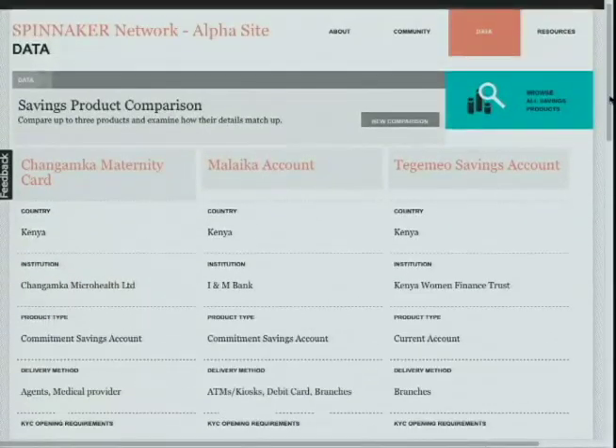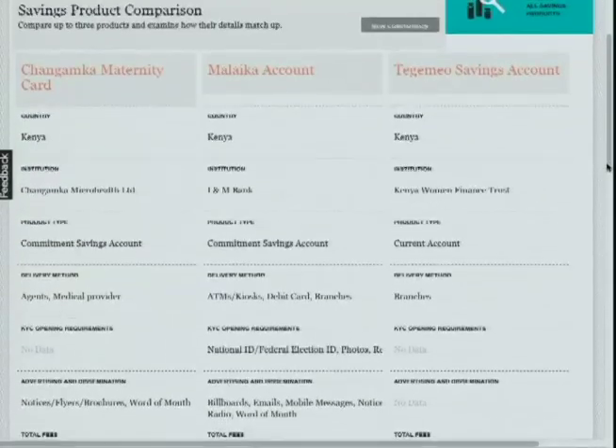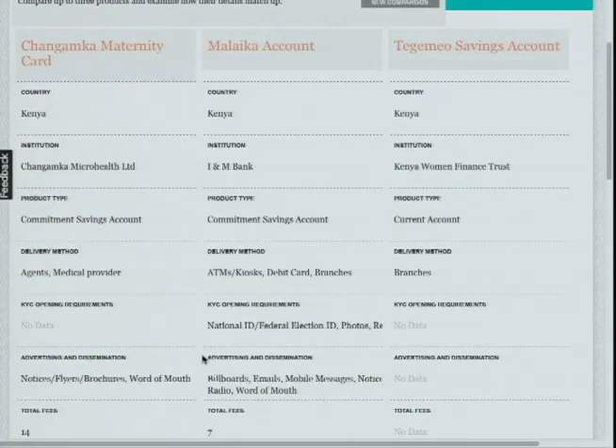This comparison looks at three different products targeting women in Kenya. Changamanka is a startup in Kenya which focuses on utilizing smart card technology to deliver their saving product efficiently. The Malika account, offered by INM Bank, a commercial bank in Kenya, is a commitment savings account that utilizes innovative advertising and dissemination methods to create a value proposition for its customers.